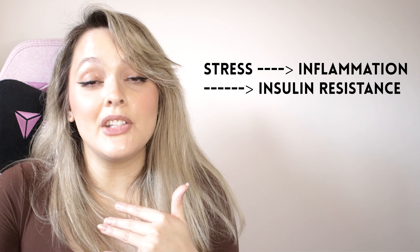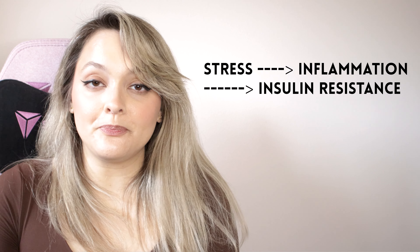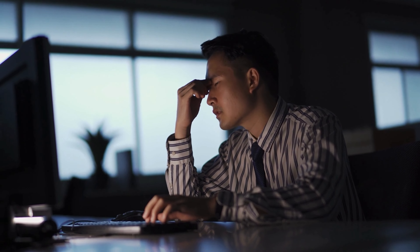Another factor is age. As we get older, our adipose tissue or fat tissue increases and our muscle tissue decreases. This unfortunately leads to increased insulin resistance in everybody as they age, because it can be a lot harder to manipulate that body composition as it was when you were younger.